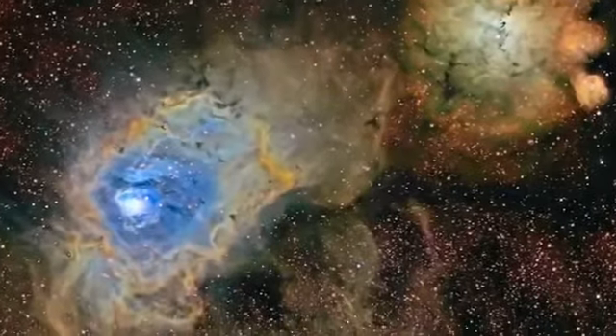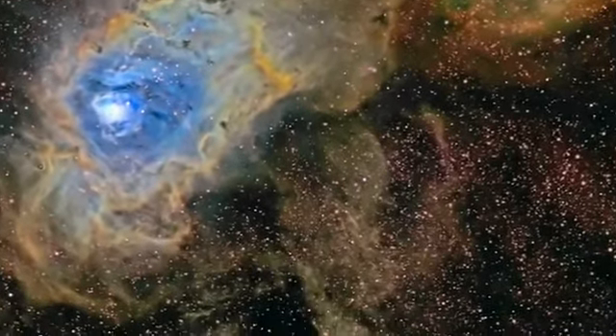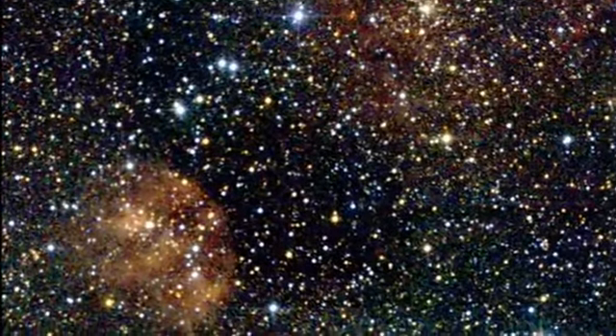There's this basic need that people have to know what is out there, to understand what the universe is made up of. Have you ever wondered how scientists and astronomers find massive stellar creations millions of light years away in the darkest and most isolated areas of the universe?